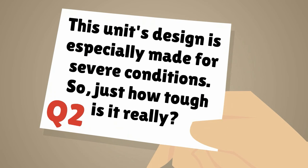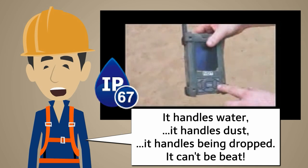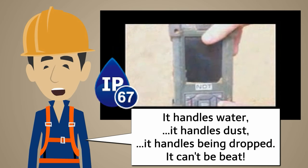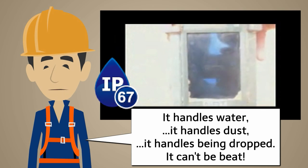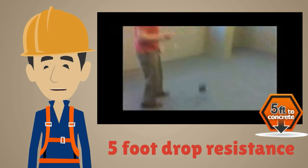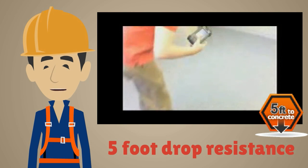This unit's design is especially made for severe conditions. Just how tough is it really? It handles water, it handles dust, it handles being dropped — it can't be beat. You can see in the video, it's anti-dust. The PWS440 can survive a 5-foot drop. Just take a look at this test video.